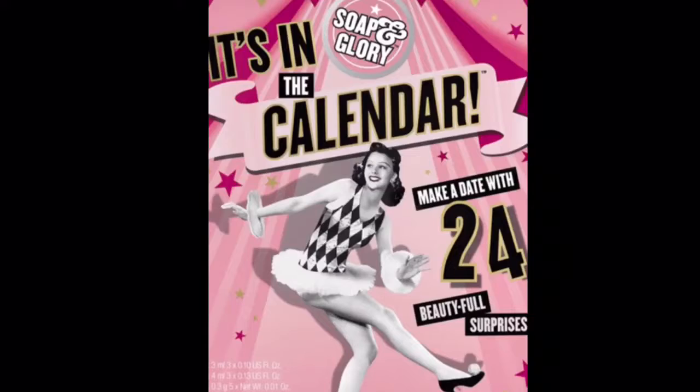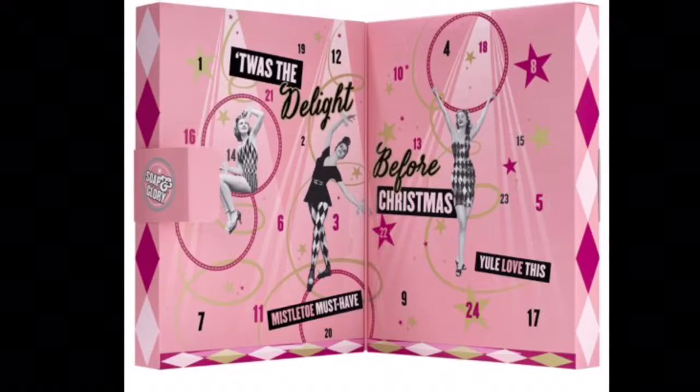Hey guys, I'm back for another video. Today I'm going to be showing you what I got in my advent calendar this year. I got a Soap and Glory calendar, and I'm going to be showing you all I got from day one to day 24. I don't remember the exact order it went in, but I'll just show you.